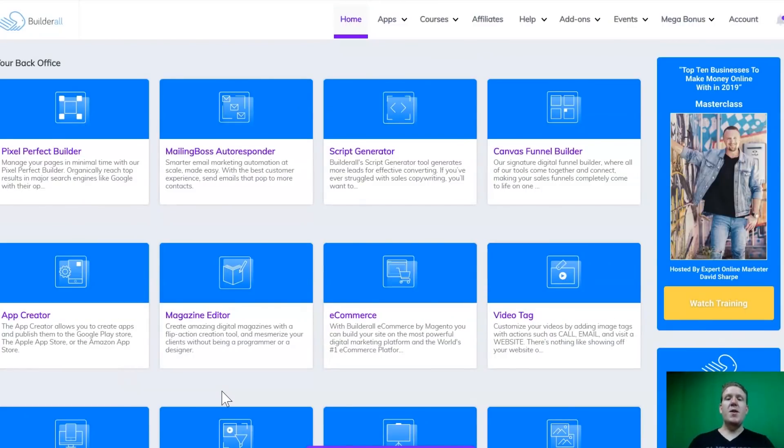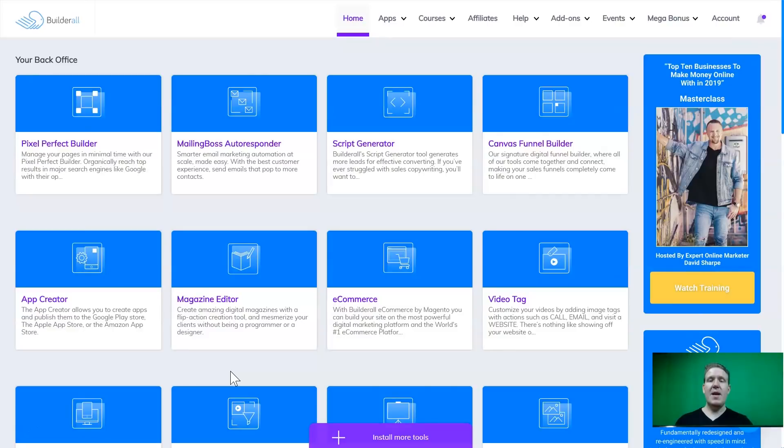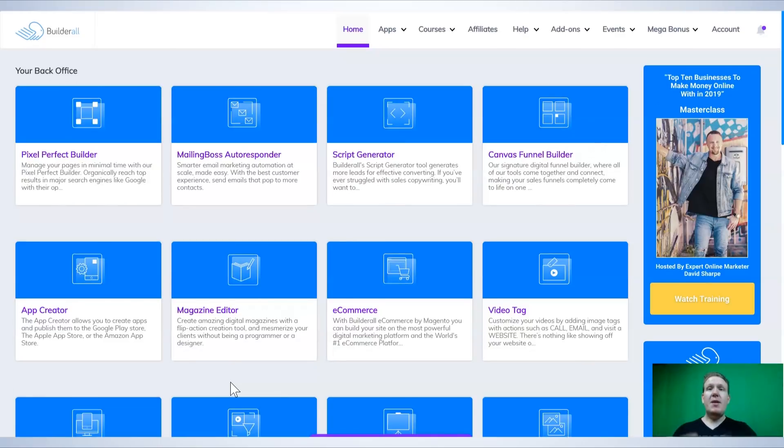They also just partnered up with a $250 million super affiliate as their new sales and marketing director. This is James — he's going to be writing all of the sales copies, doing all the sales funnels, and doing everything to make sure that Builderall gets sold like crazy. I believe 2020 is going to be the year that Builderall absolutely explodes. I hope you're along for the ride because the people who get in earlier are going to profit big and often from this.